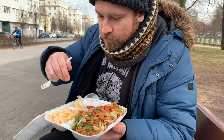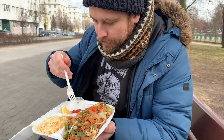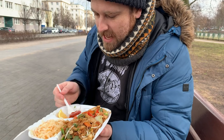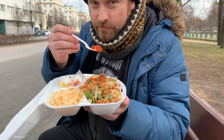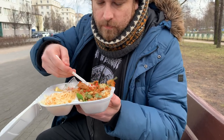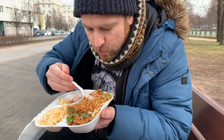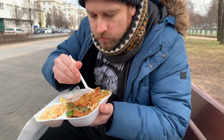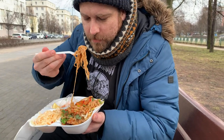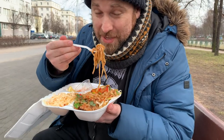Since they provided the chili, I'm just going to spread it over and see what happens — it's a bit hard to maneuver, by the way. This is much better! The chili sauce has really improved things greatly, to be honest.